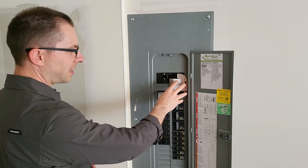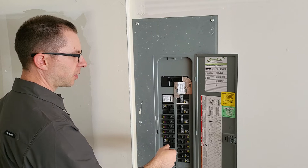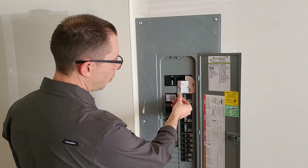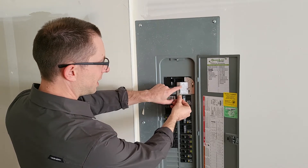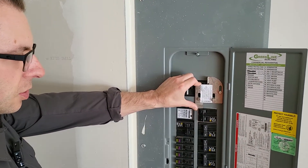The way this is designed is you automatically can't transfer over to generator power. That keeps your line workers safe, but once you move this over, it's able to move up and you can turn that on.